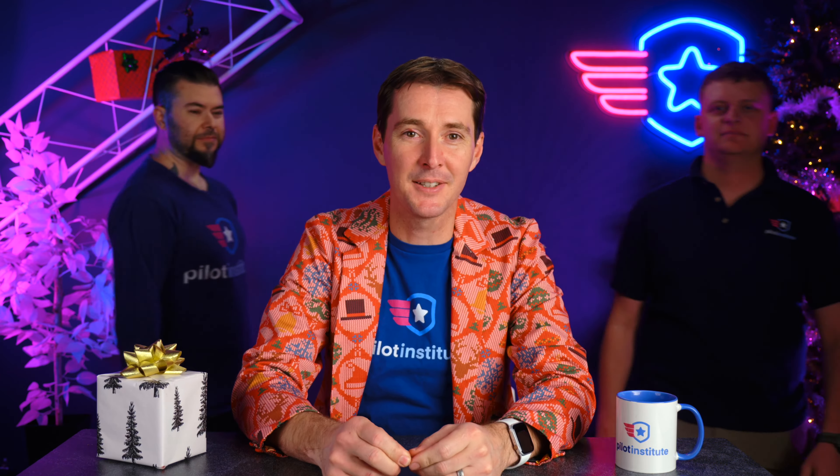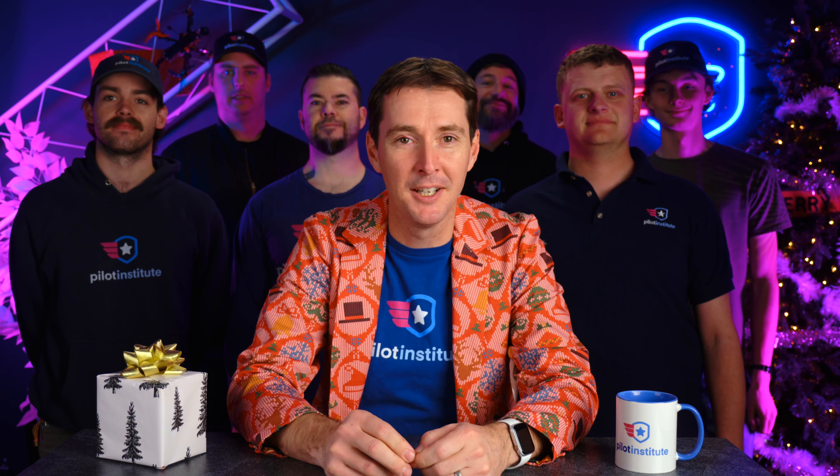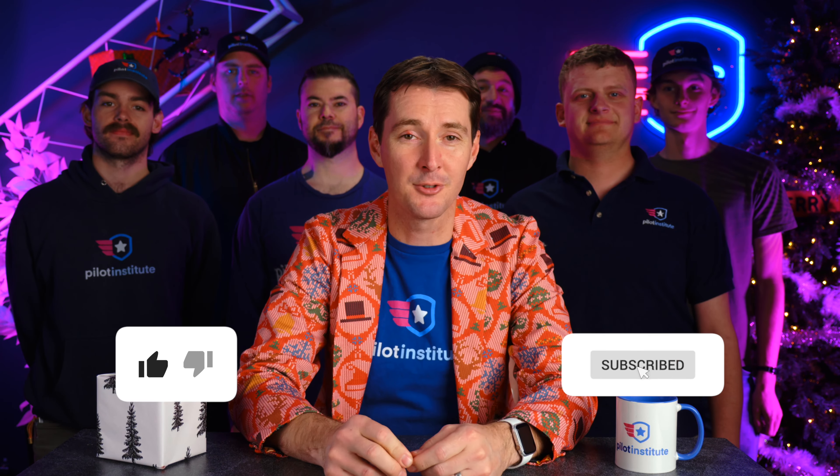And one more thing before we go — from myself and the entire team at Pilot Institute, happy holidays to you and your family. We hope that you have fun, a safe time, and I also hope that you get the drone that you've been wanting.